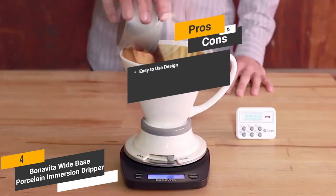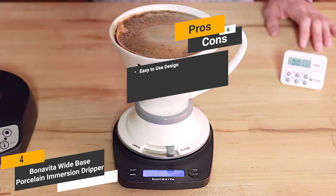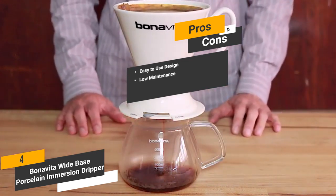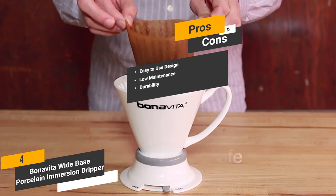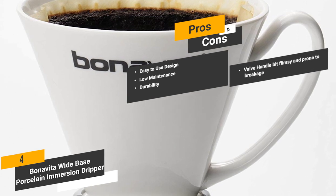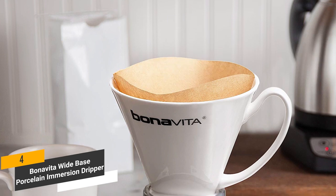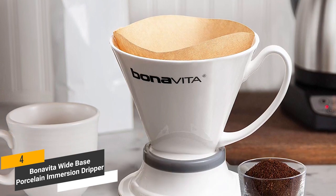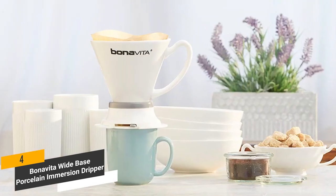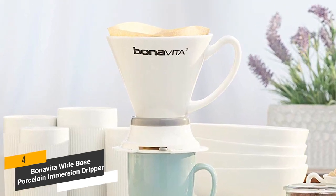Some of the pros of this coffee maker include an easy to use design — you can get it started within just seconds. It is low maintenance, so you won't have to put in a lot of work to keep it clean. The porcelain construction makes it particularly durable and able to stand the test of time. One con is that some customers report the valve handle being a bit flimsy and prone to breakage. Coming in at around $30, the Bonavita Wide Base Porcelain Immersion Dripper gives you high capacity and excellent heat retention for the price.